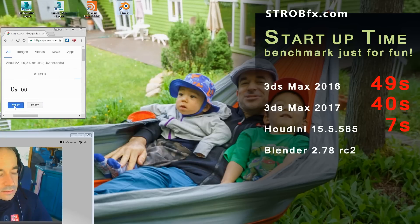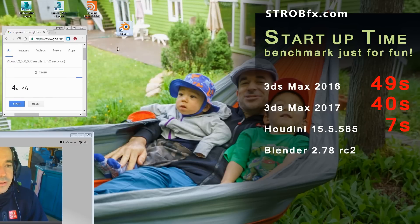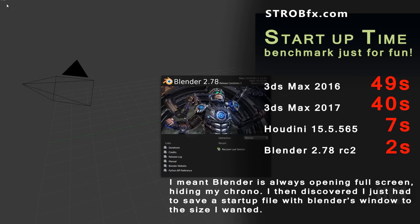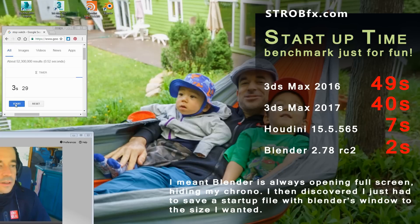Blender. Start. It's reacting. I think it's two seconds. Blender cannot remember how it was when I last shut it down. So it's too fast. Start. I think it takes one second.